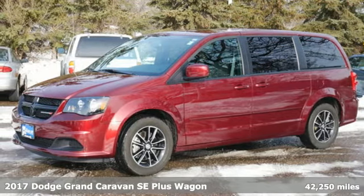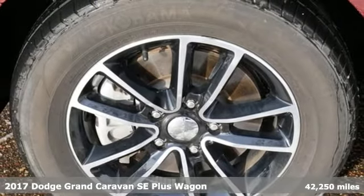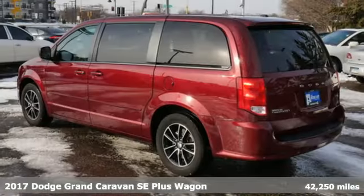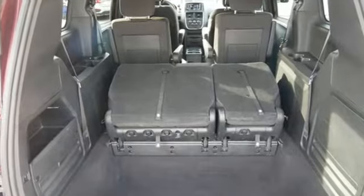Here's a 2017 Dodge Grand Caravan. Versatile, smart, and full of surprises, this Grand Caravan is the perfect get-it-done machine for any family. You'll look forward to every drive with features like these.